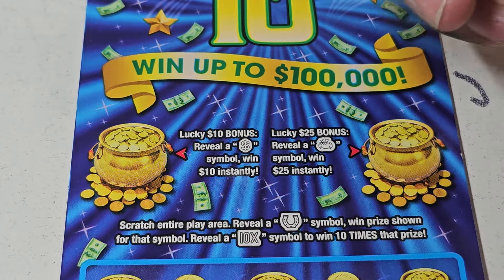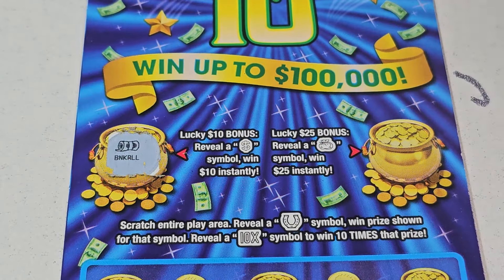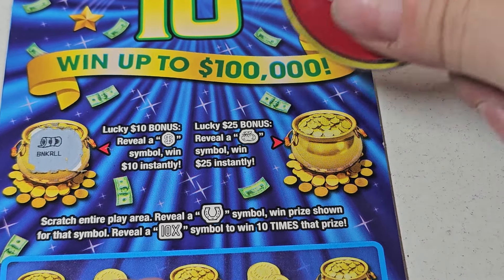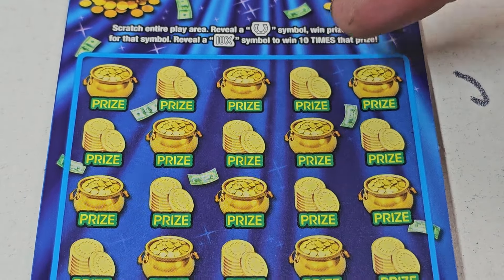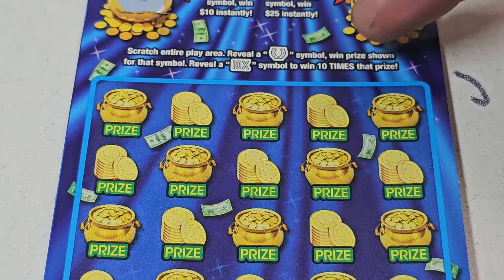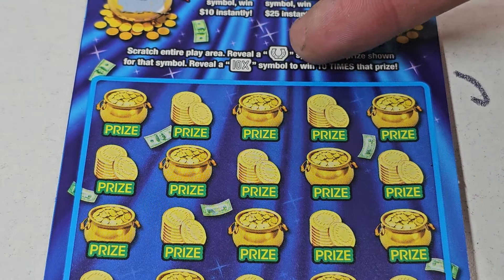Uncover the dollar symbol, win $10. Good. Over here, stack of coins, win $25. And we have the bolts — now we're just symbol hunting, which I really like. Horseshoe, win the prize — 10x, 10 times. It's a very fast game.